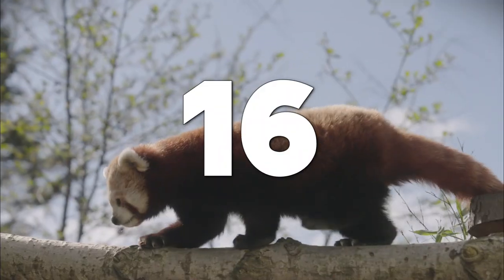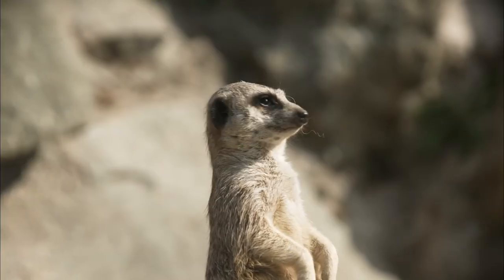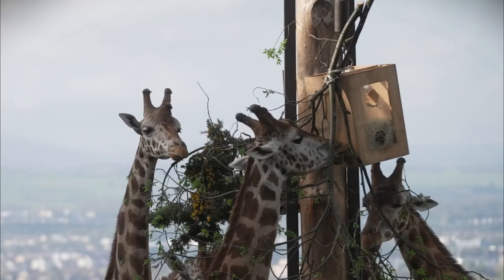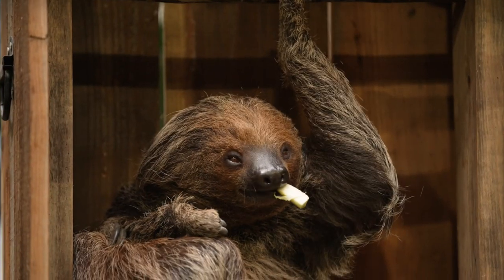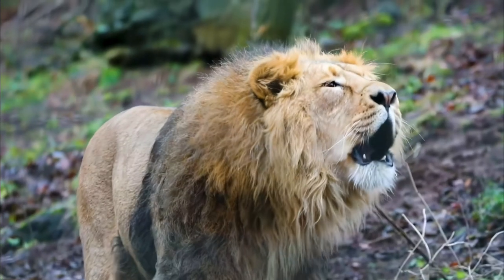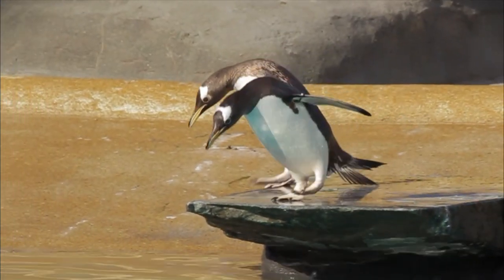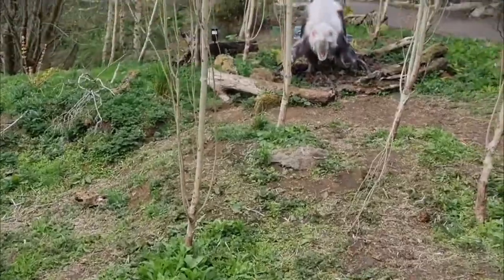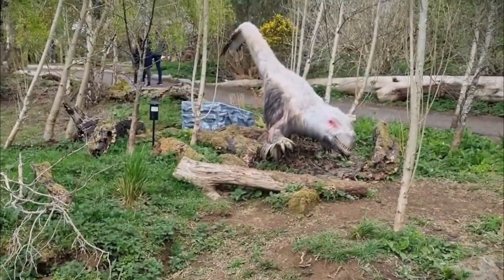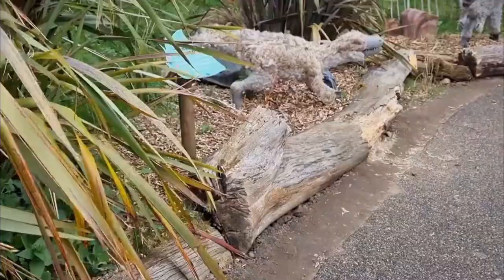Number 16: Edinburgh Zoo. Embark on a wild adventure at Edinburgh Zoo, a world-class zoo that is home to a diverse array of animals from around the globe. Explore the impressive enclosures, meet the adorable giant pandas, and learn about the zoo's conservation efforts. With interactive exhibits, educational programs, and exciting animal encounters, Edinburgh Zoo offers an unforgettable experience for visitors of all ages.